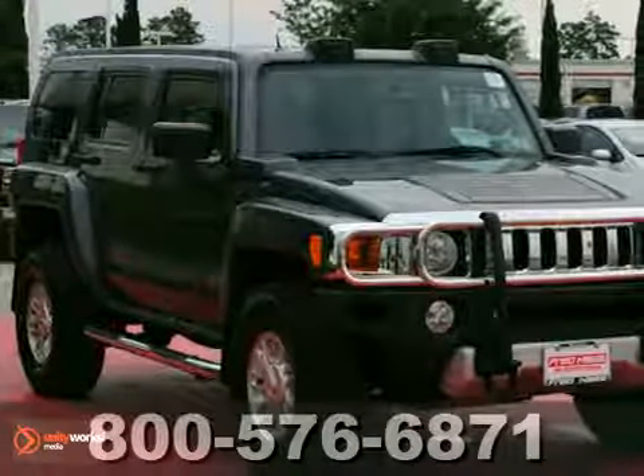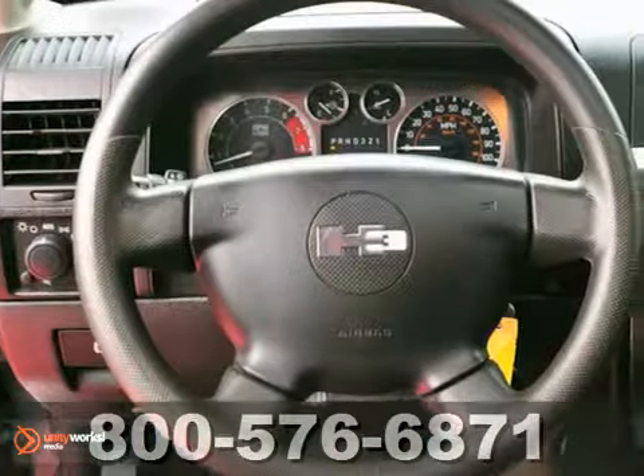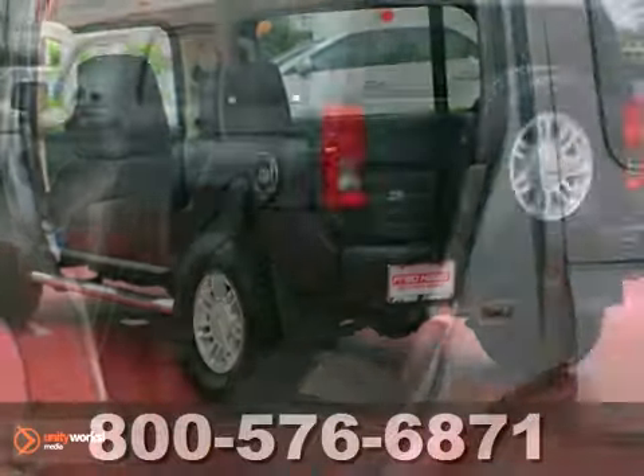We think you'll like this one-owner, dealer-maintained 2008 Hummer H3. It has a clean Carfax. It has power windows, locks and mirrors, keyless entry and OnStar. It also has a CD player and Stabilitrack. The sunroof makes it hard to pass up.